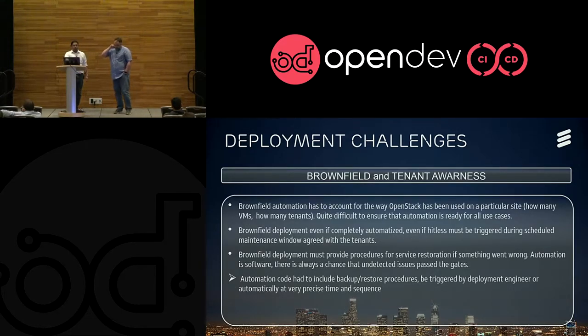Brownfield is a whole class of problems by itself. The first thing is that you have to be aware of how OpenStack has been used — you don't know how many VMs or networks have been created. Even if your entire upgrade is completely automated and hitless, you cannot afford to run that in the middle of the day when your tenants are unaware. That won't be acceptable if you start to get dropped calls — if you reboot a VM unwillingly because your automation code changed something in OpenStack and a VM carrying phone calls gets rebooted.